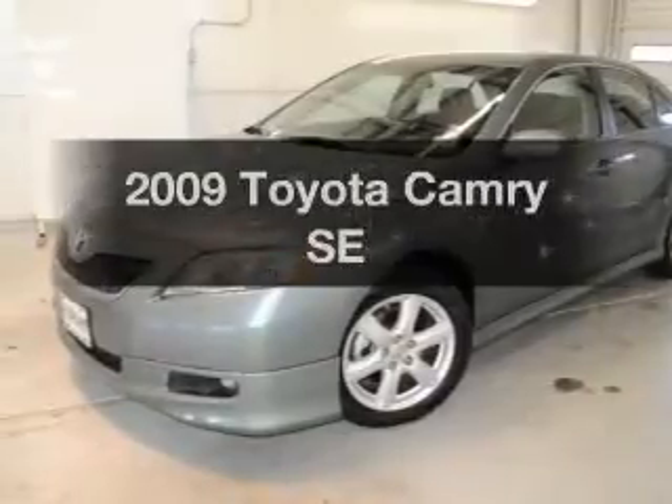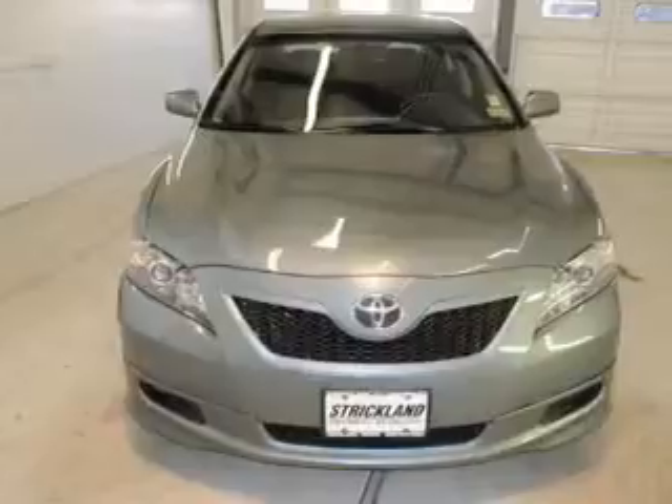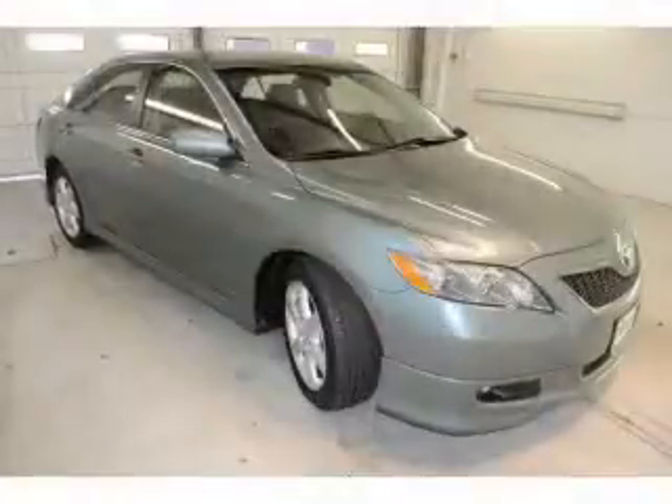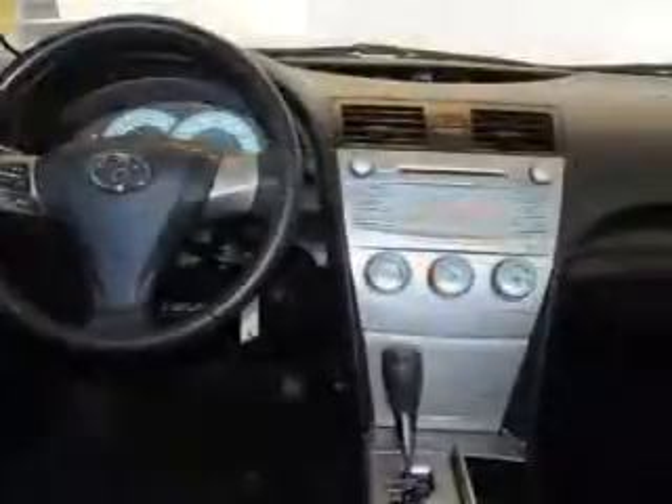Check out this 2009 Toyota Camry. If you're looking for an automobile with great attributes, look no further. With a reliable six-cylinder engine that responds smoothly to its six-speed automatic transmission, premium wheels lend a distinctive appearance.